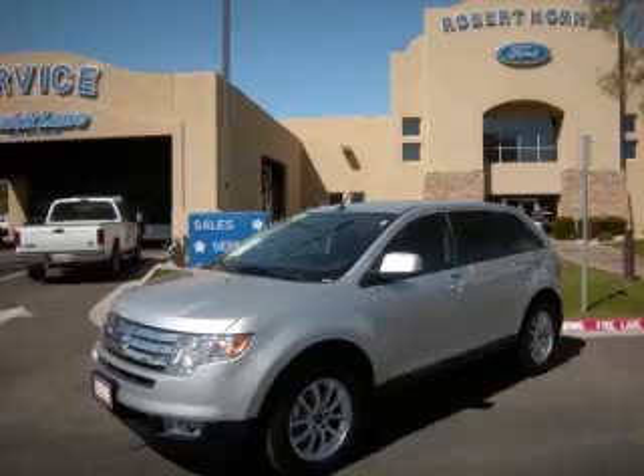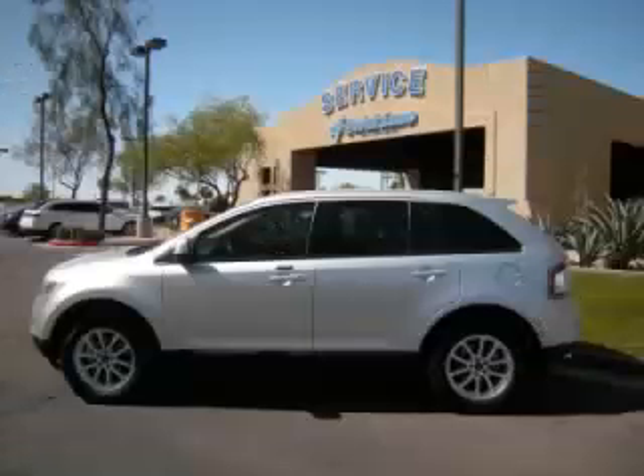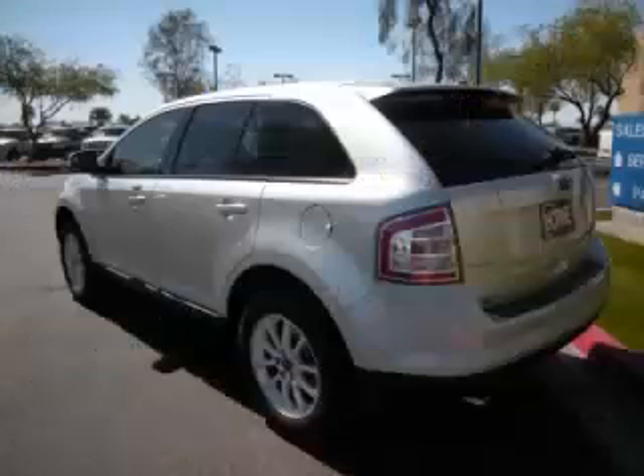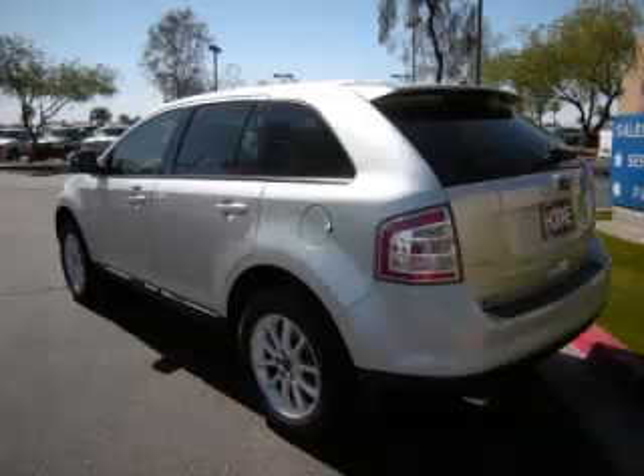This is a 2010 Ford Edge SEL with fewer than 11,000 miles. This Ford stands out with top-tier comfort and convenience equipment, reliability, and a 3.5 liter V6 engine.